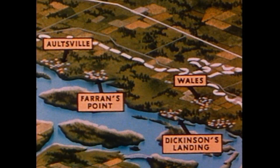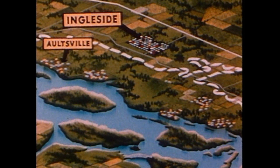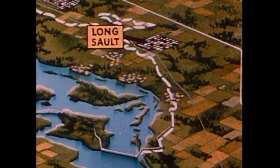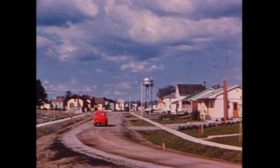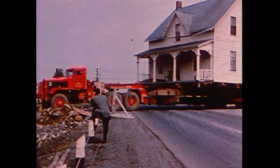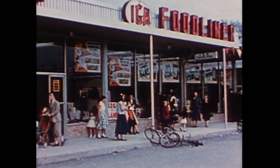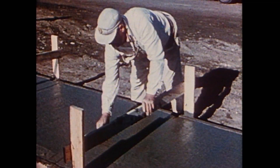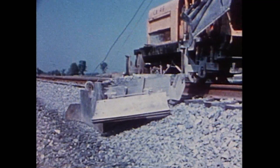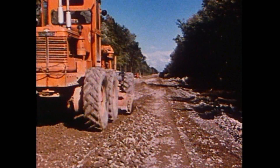To absorb the smaller communities, two new towns were created located about 25 kilometers west of Cornwall. The town of Ingleside combined the former villages of Wales, Dickinson's Landing, Ferrens Point, and Altsville. The new town of Long Sault absorbed the residents of Miel Roche and Moulinette. For many of the people involved, relocation meant a brand new house in a strange new town, but for others it was their familiar old house with a change of address. Over 500 homes were transported by house-moving machines. New shopping centers, schools, churches, and municipal buildings were also built, along with all the necessary roads, sewers, streetlights, and other services. About 65 kilometers of double-tracked railway lines was rerouted, as was 55 kilometers of the old Number 2 Highway.